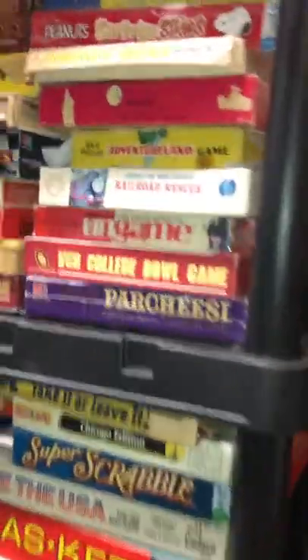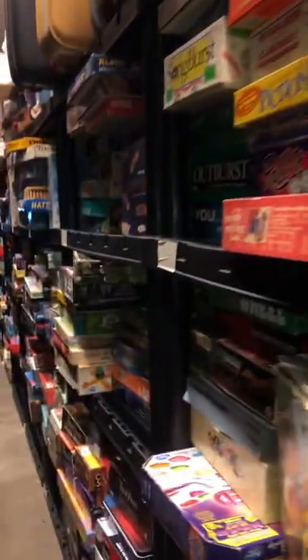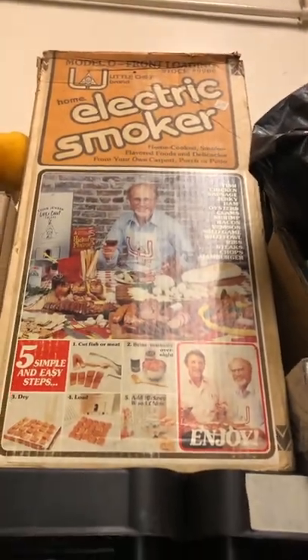Hardy Boys mystery novels. More board games, old school, really old stuff. Cookbooks, novels, more board games — this is all board games. Now some more home goods. Perfection! Bowling ball. Miscellaneous stuff. Old school electric smoker. Recipe books.